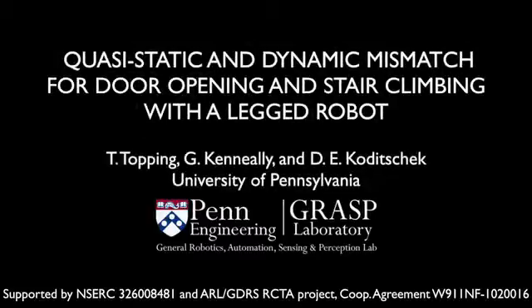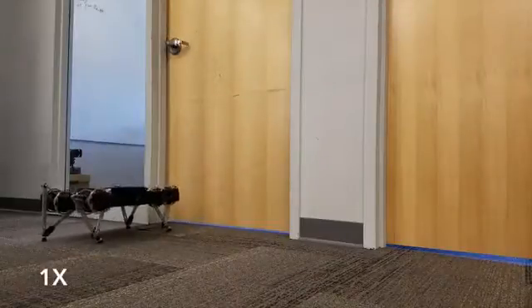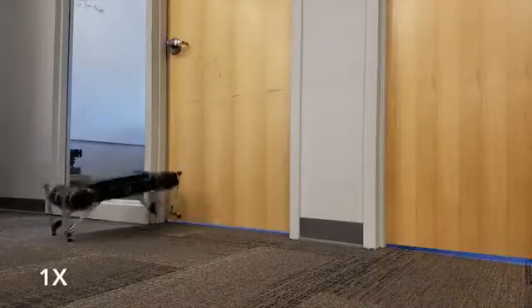In this work, we examine the ability of a smaller quadrupedal robot to complete tasks in the human-scale environment. By introducing the concept of quasi-static mismatch, it is possible to evaluate the plausibility of quasi-static methods for a robot of a particular size and length scale in the human environment.